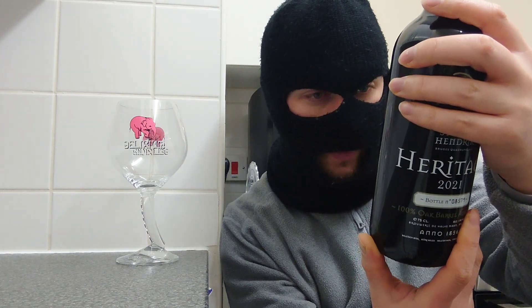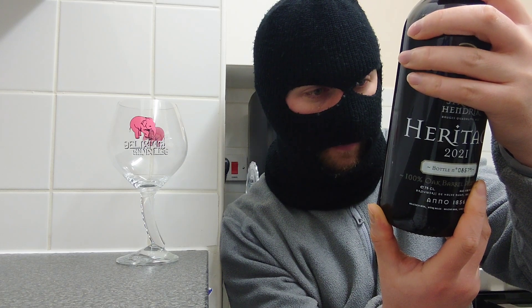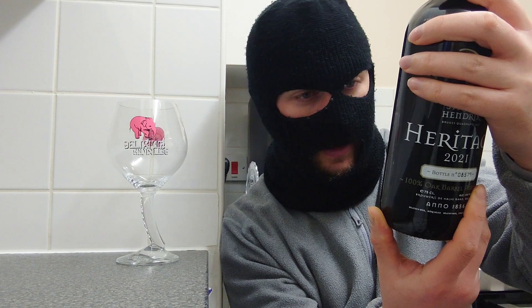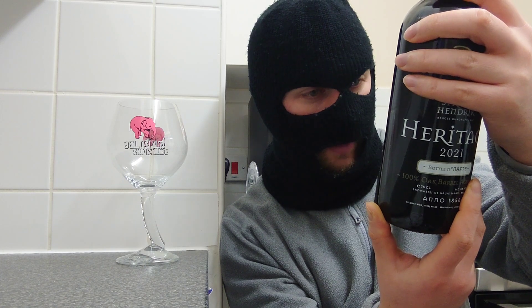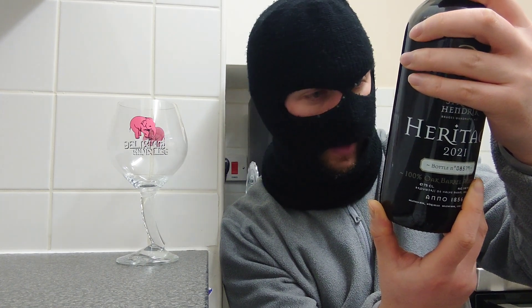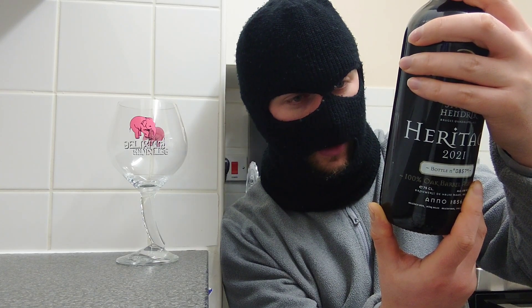It's a quadruple, it's a dark beer brewed in the unique family brewery, the Half Moon, which has been in operation basically since 1856 and is in the centre of Bruges. It's aged at least a year in the oak barrels, and the ancient cells of the brewery give this beer a complex flavour and rich aroma. The beer is re-fermented in the bottle and has a longer shelf life.